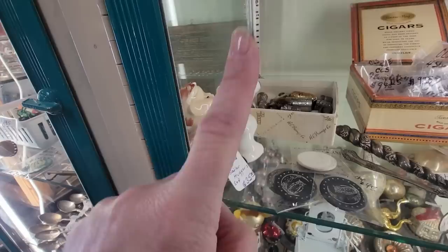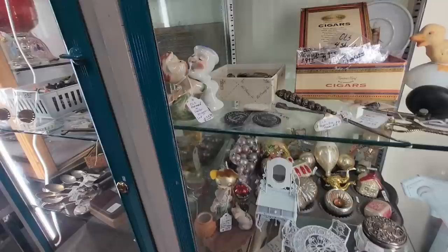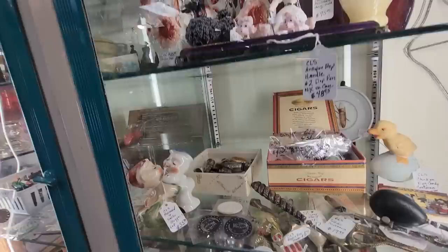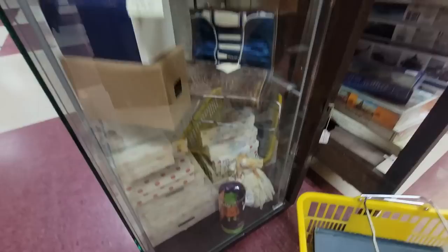Look right here — we've got the Mermaid and the Sailor, the little Vandor shakers. They're $35. They sell for about $50 or so on eBay, so I think I might get those. We've got the German Little Pig — that one's $78. Those are really good things to find. You can sometimes find them at thrift stores because they don't always know what they are.